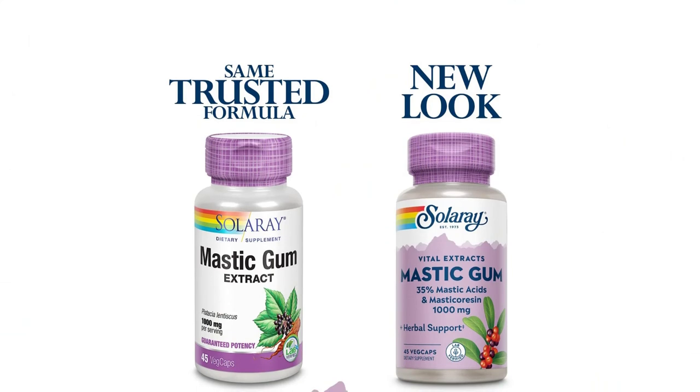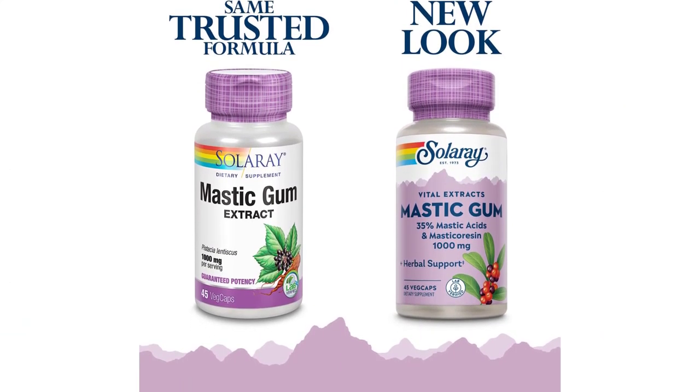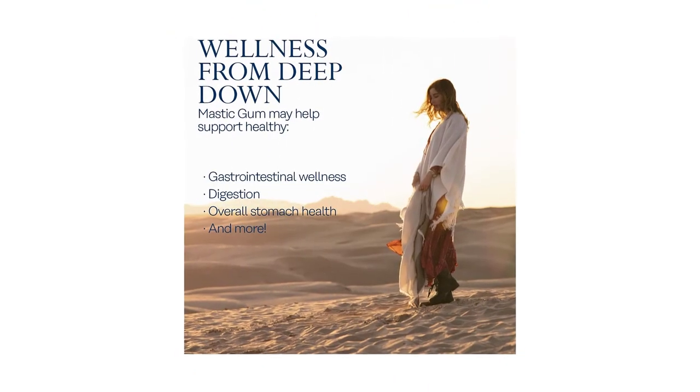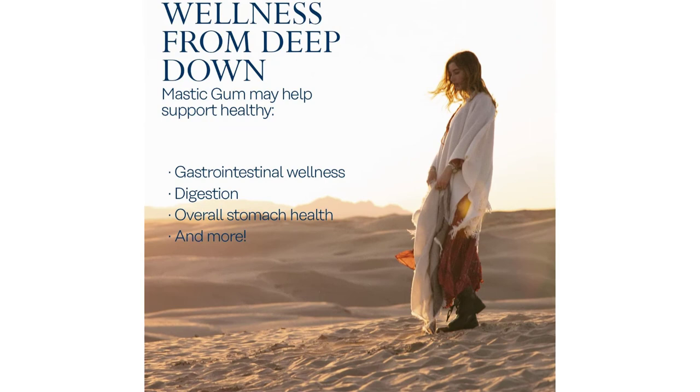Mastic gum has been used over generations for its many potential health benefits. It is a powerful GI soother, formulated with resins from the mastic tree native to Greece and Turkey. Committed to a cleaner planet, Solari uses 100% PCR recycled plastic bottles in their products.